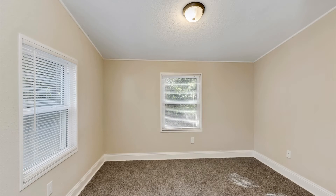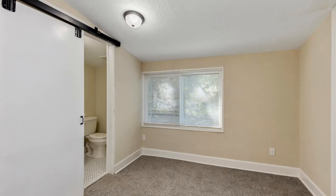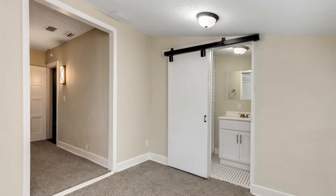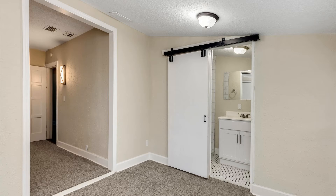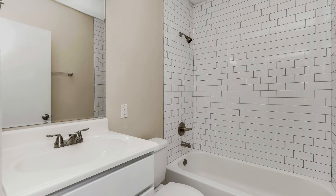The bedrooms are ample in size with windows that let natural light in. This home also includes an office room that could easily be used as a third bedroom. The laundry room with washer and dryer hookups has its own access to the backyard.